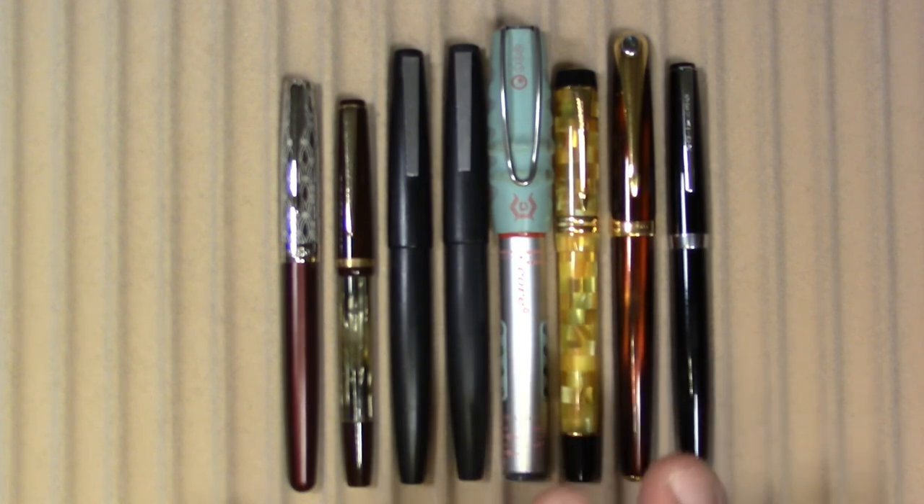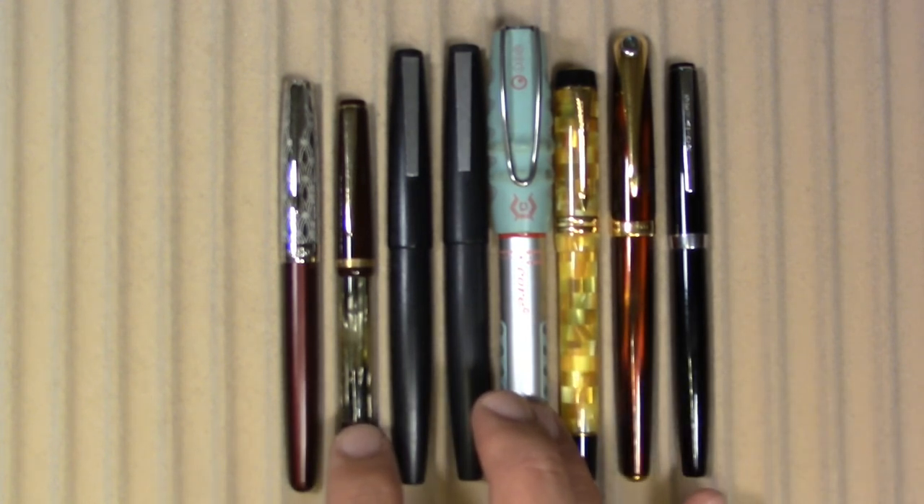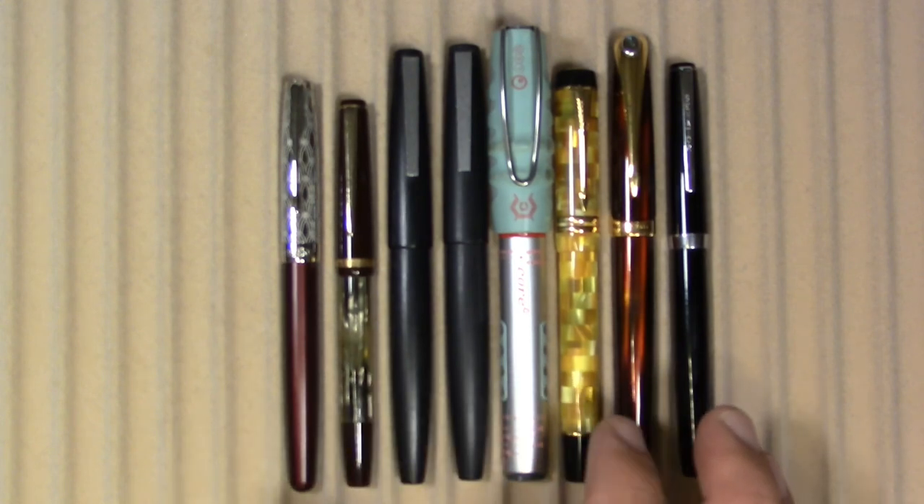A Lamy 2000, a Rotring Core. So we've got two vintage pens here. And a Parker Dual Fold International version — this is not a vintage pen really, but an older pen.